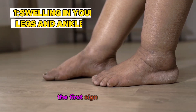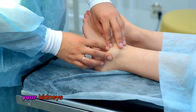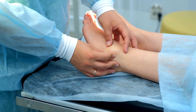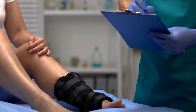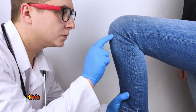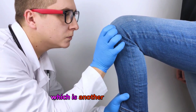The first sign to watch for is swelling in your legs and ankles. This can happen because your kidneys are no longer able to remove extra fluids from your body. As a result, the fluid builds up in your lower extremities. If you notice unexplained swelling that doesn't go away or worsens, it's time to consult a doctor. This symptom could also be accompanied by puffiness around your eyes, which is another red flag.